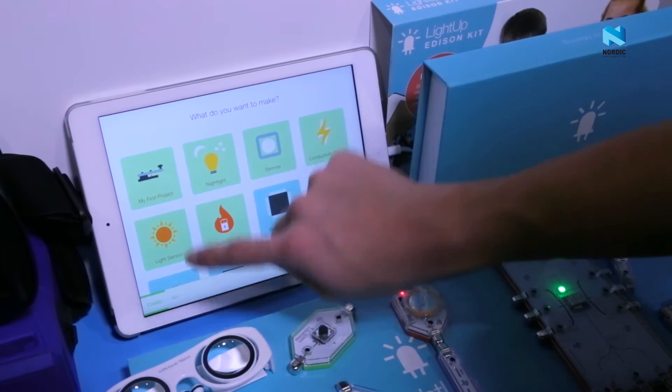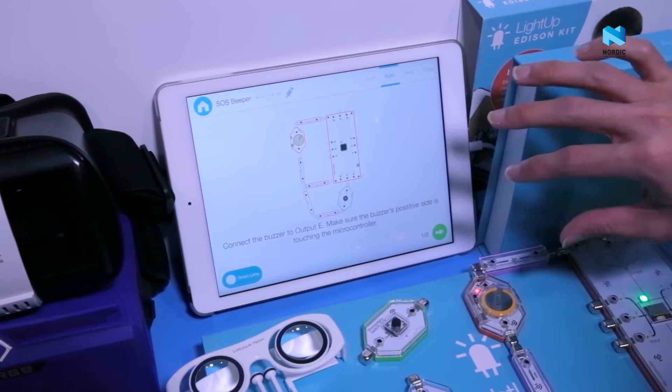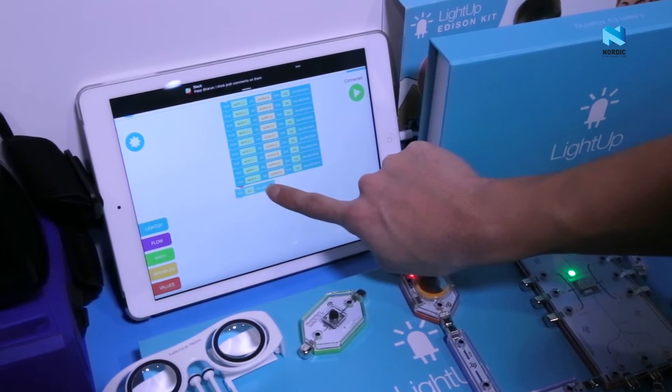and then open our app, and our app connects automatically with our project over Bluetooth. From there, kids are able to learn how to code just using their tablet and the LightUp kit, so they don't need even a computer anymore.